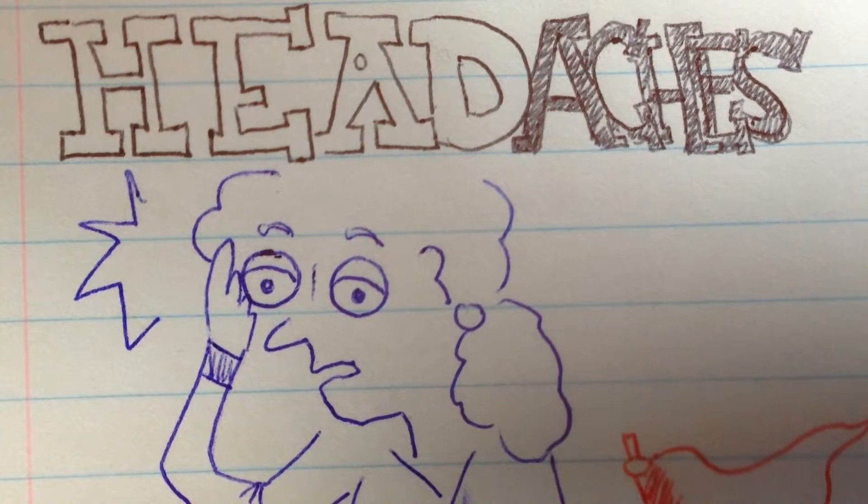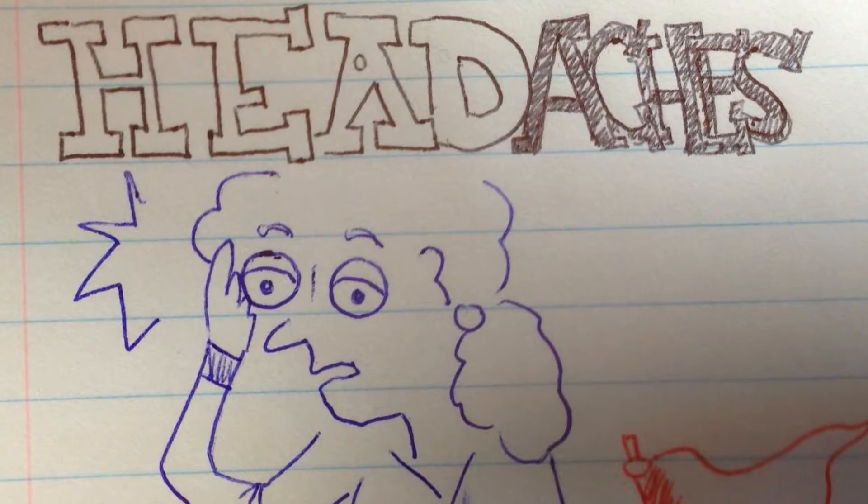This video is going to discuss the four main dangerous headaches — the ones you definitely don't want to miss. Even though it's less likely these patients will present to their optometrist, we still need to be equipped on the off chance they do.